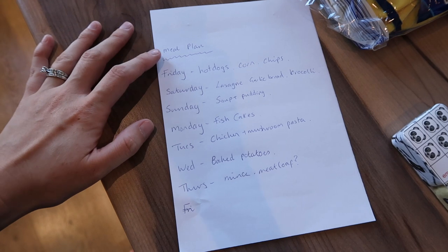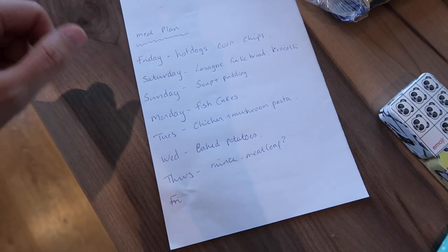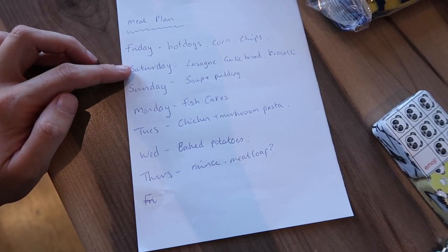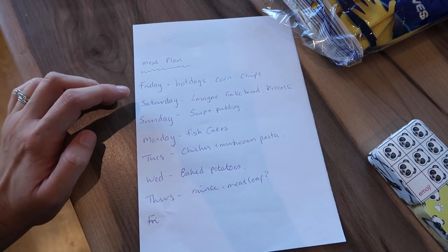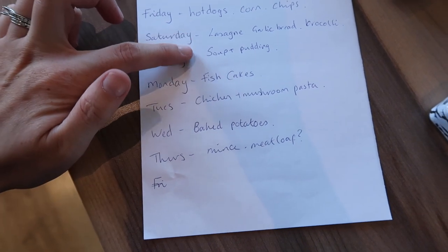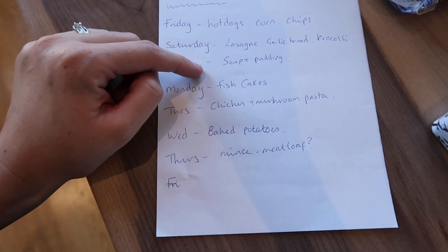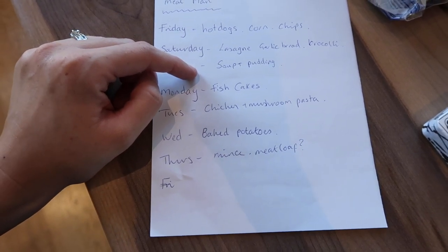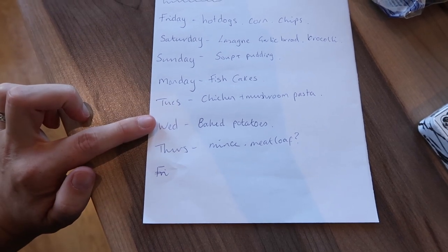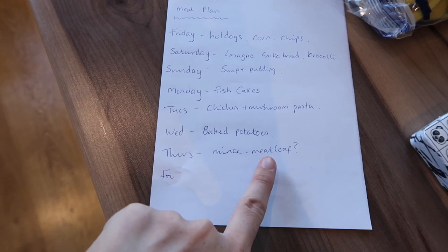Here's the meal plan for this week. Tonight is Friday and we've just had hot dogs with corn on the cob, chips, frozen onions cooked up on top, and barbecue mayo on the side. Tomorrow we're having lasagna with garlic bread and broccoli — Caitlin will have spaghetti bolognese. Sunday we're having lentil soup for our main and some kind of pudding after. Monday is fish cakes served with that frozen vegetable and quinoa mix plus some extra veggies. Tuesday is chicken and mushroom pasta. Wednesday baked potatoes. Thursday I'm going to use the mince from the freezer — I'm thinking I might make meatloaf. And that's our week's meal plan.